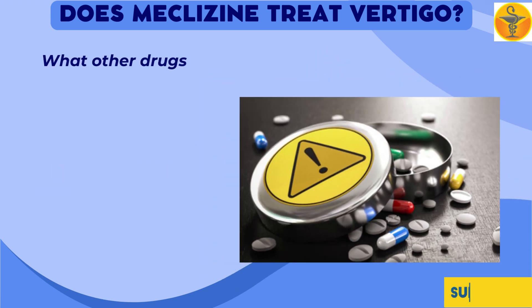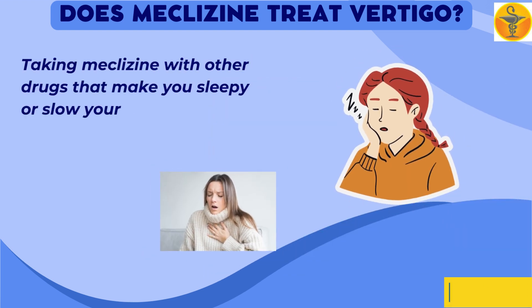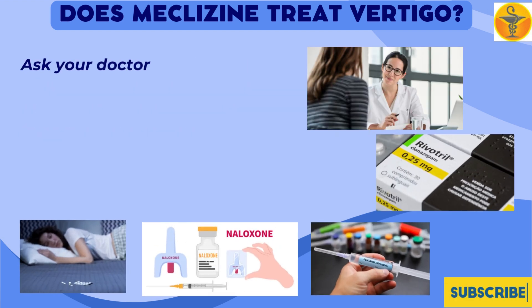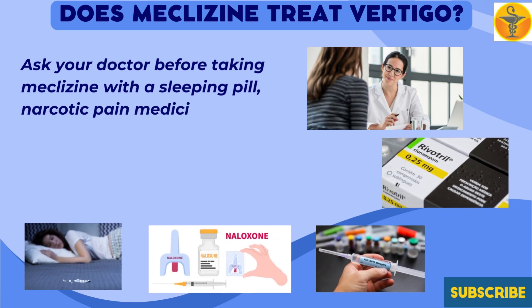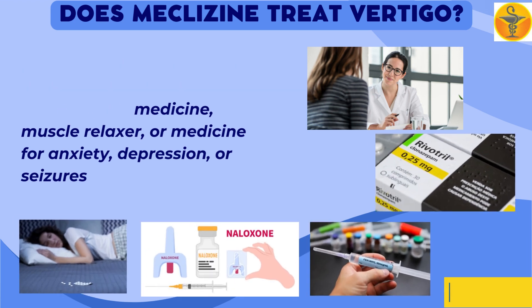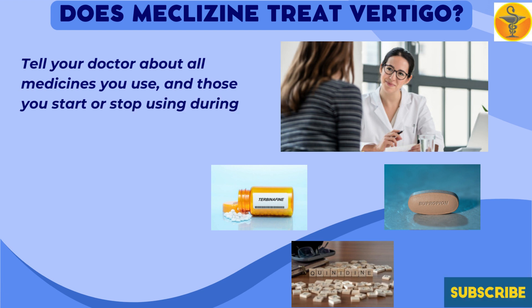Taking meclizine with other drugs that make you sleepy or slow your breathing can increase these effects. Ask your doctor before taking meclizine with a sleeping pill, narcotic pain medicine, muscle relaxer, or medicine for anxiety, depression, or seizures. Tell your doctor about all medicines you use, and those you start or stop using during your treatment.